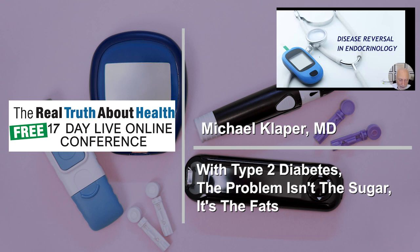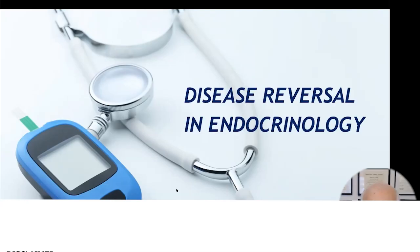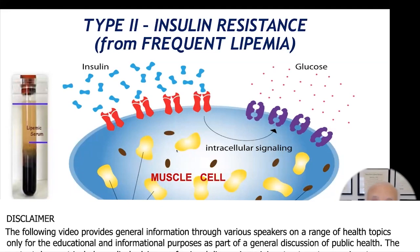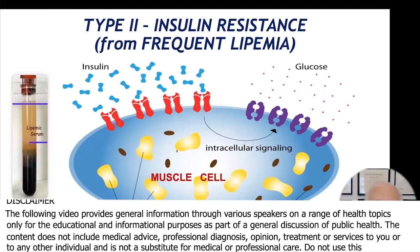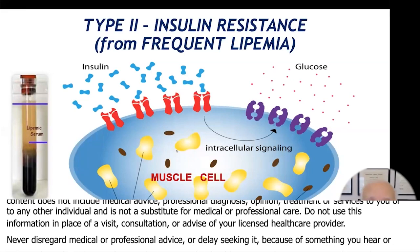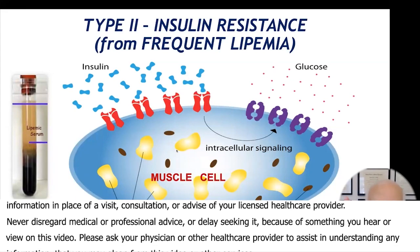Let's talk about two diseases and the specifics about why changing your plant-based diet improves the outlook for these folks. Type 2 diabetes — when we hear diabetes, we think sugar, sugar, sugar, got high sugar, don't eat sugar, no bad carbs. But the problem isn't the sugar, it's the fats.